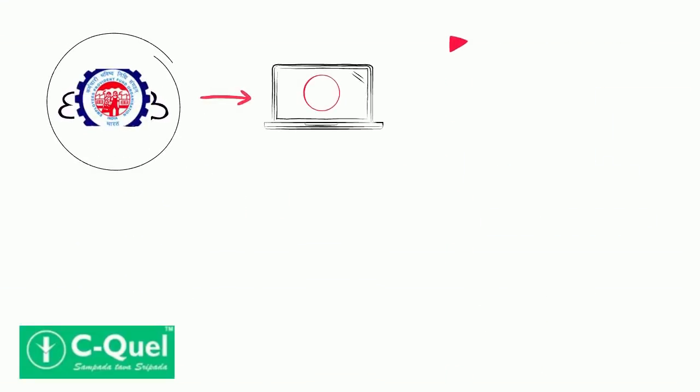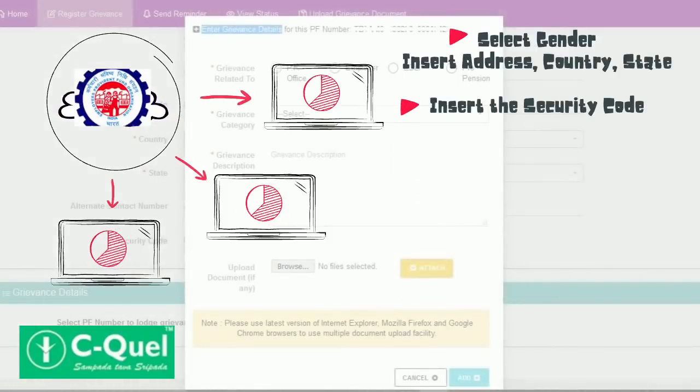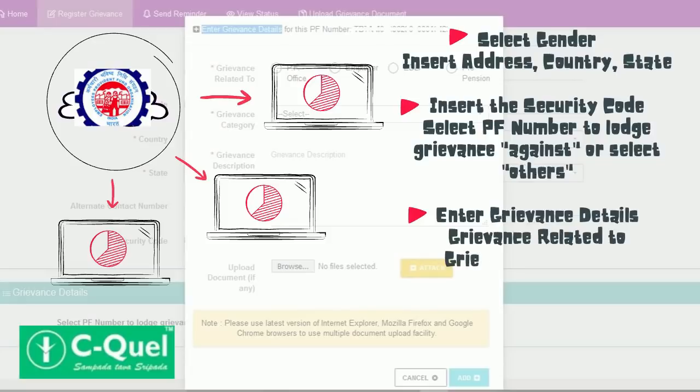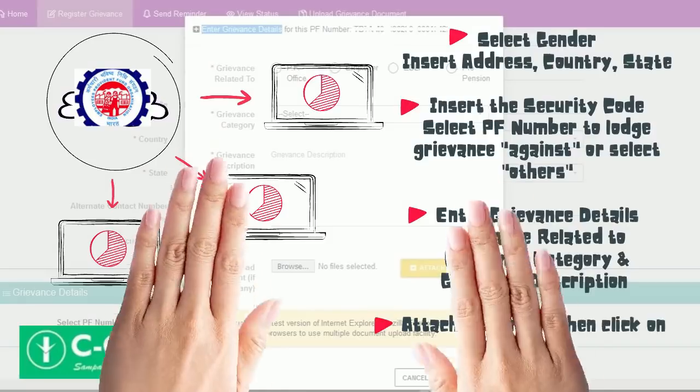Next, select gender and put your address for communication, country, and state. Enter the security code, then select your PF number to lodge a grievance against, or select 'Others'. Enter the grievance details including grievance related to, grievance category, and grievance description. Attach the required document and click on 'Add'.